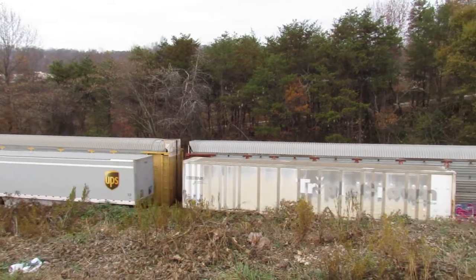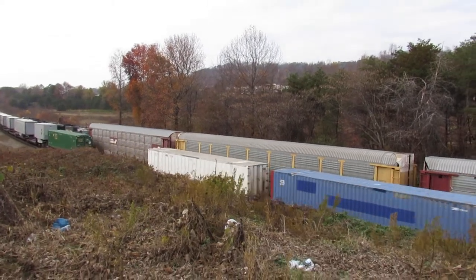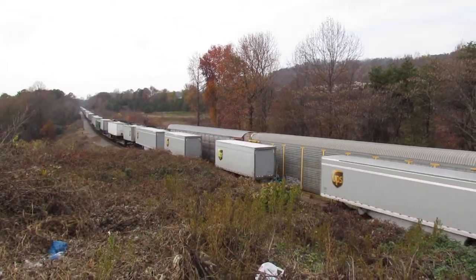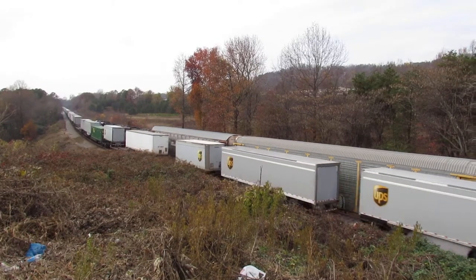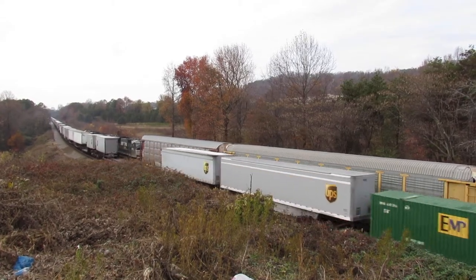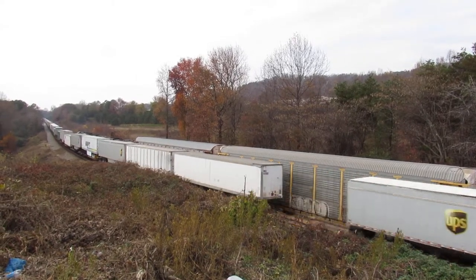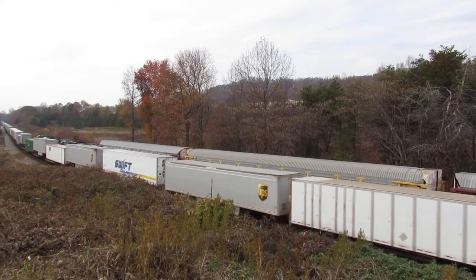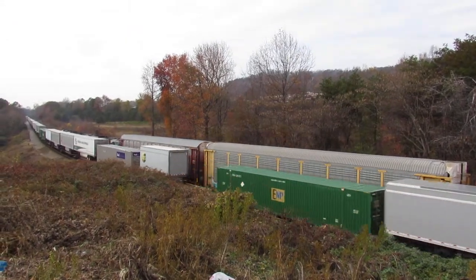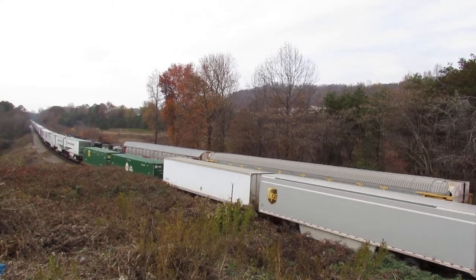Old Triple Crown trailer. The southbound that is apparently waiting to either proceed or cross over behind 212 is probably 237 — I'm not sure.